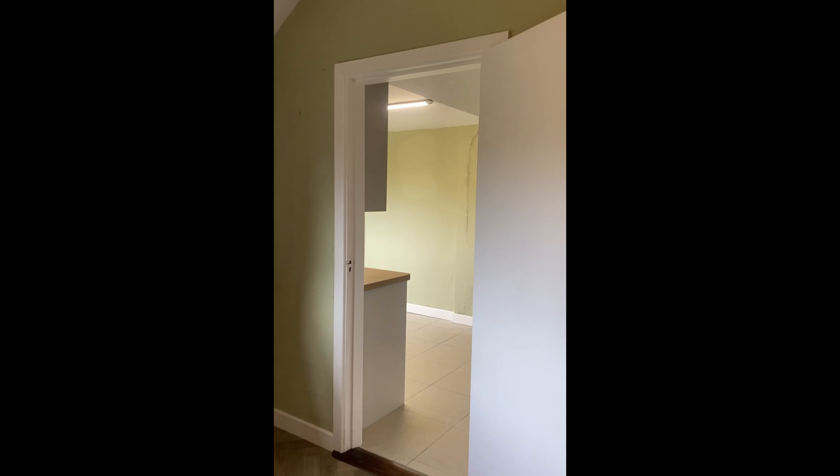Moving on through to the back, this is an extended part of the property — it's the kitchen. A lovely, modern, very recently upgraded kitchen. This is a lovely dual-aspect room with plenty of storage and worktop space too.